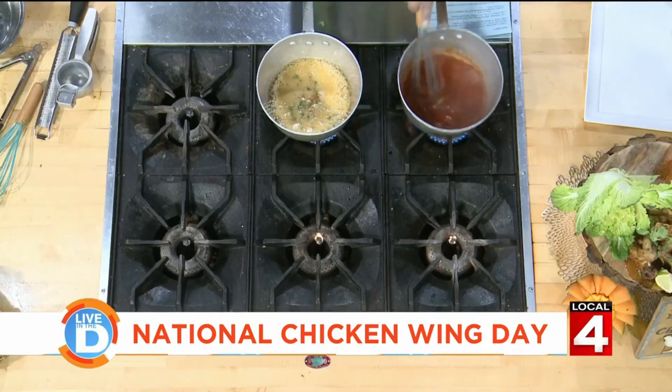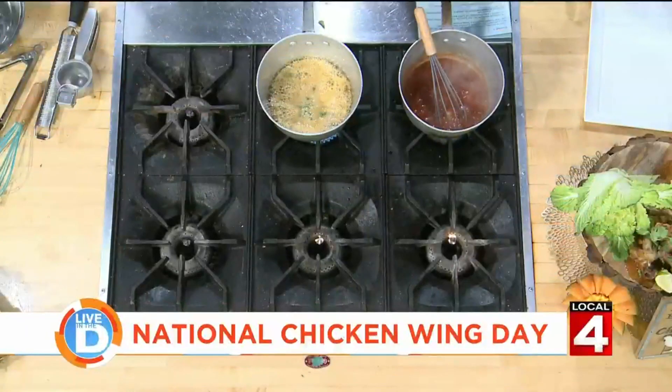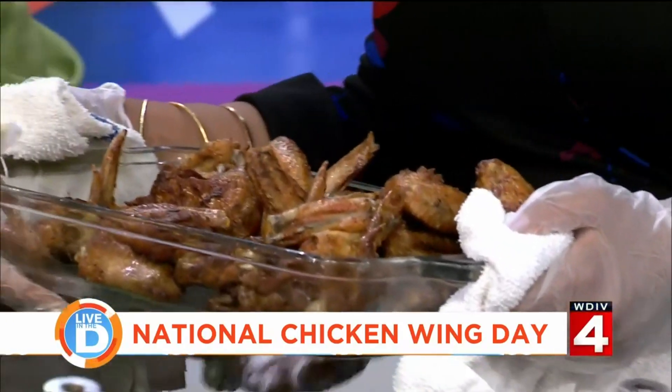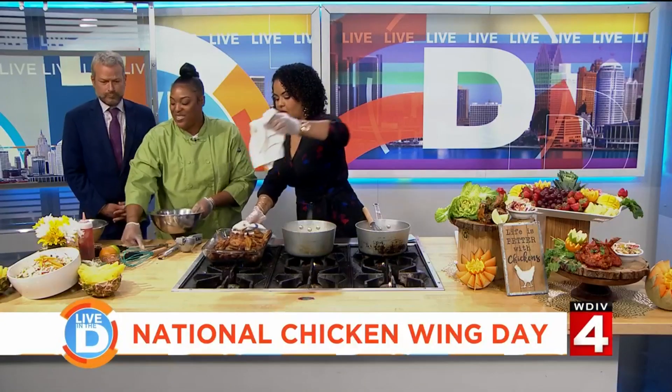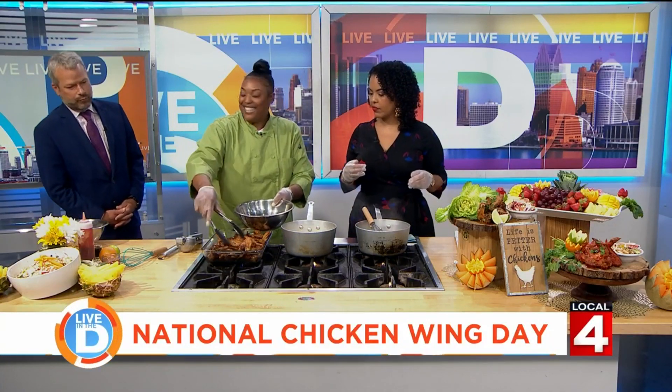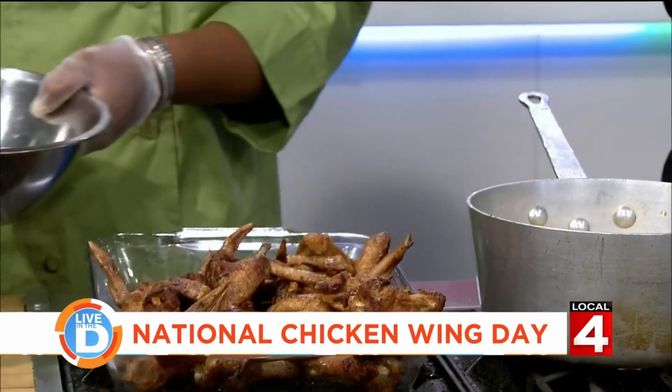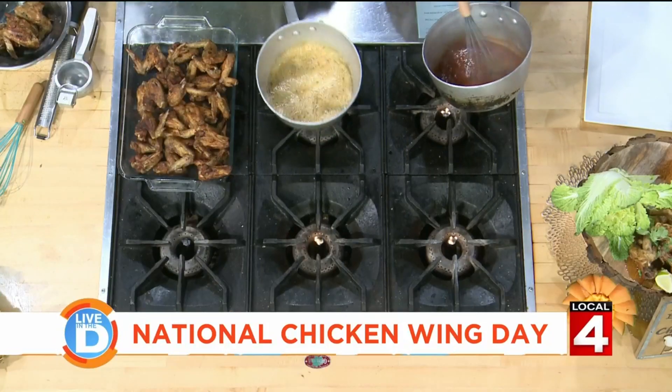Now that your sauce is coming to a boil, we're just going to turn this down. Can we just talk about how good the chicken wings smell? And there's nothing on them yet! Jason, which ones are you going for — the sriracha in honor of your wife? Although the soy and lime is kind of calling my name. I like lemon pepper.